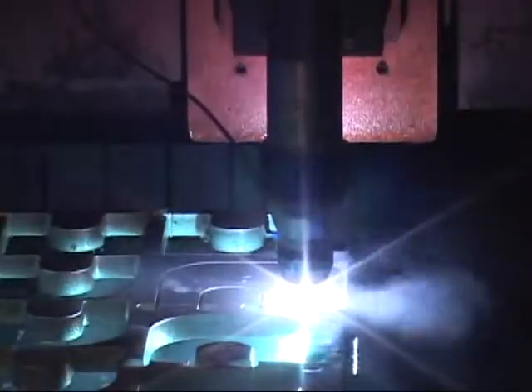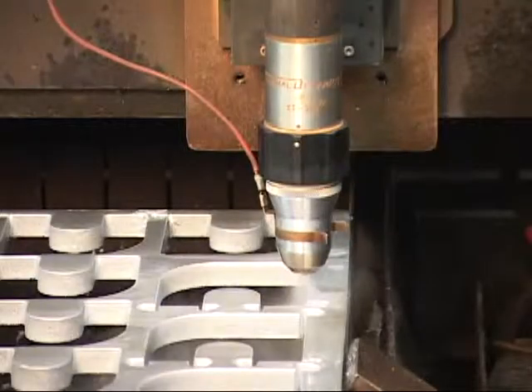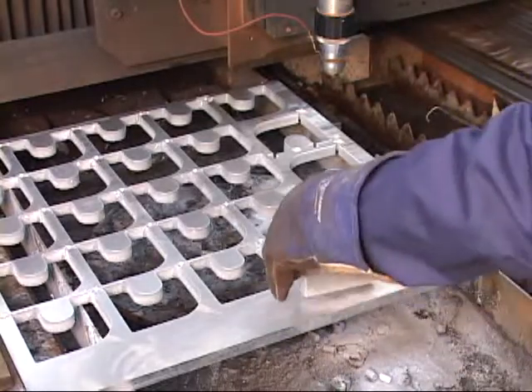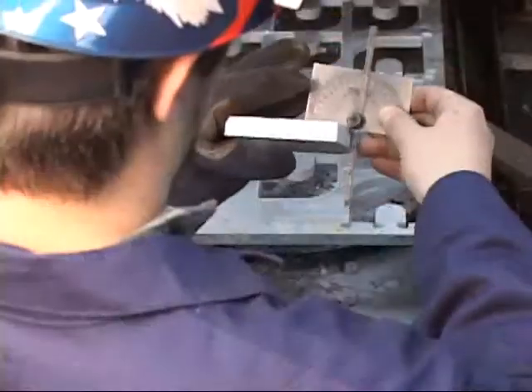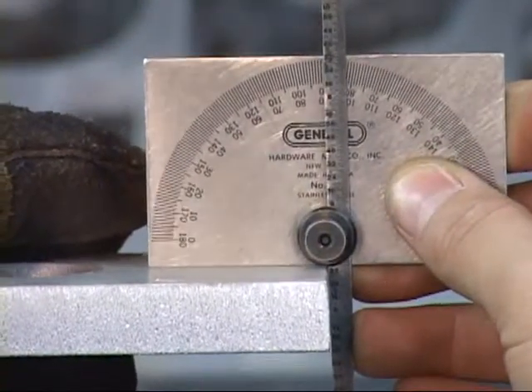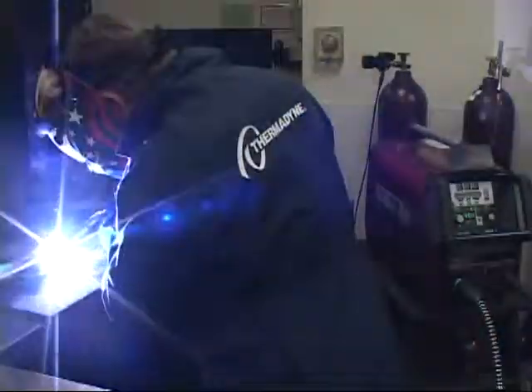Nitrogen plasma has long been the preferred process for cutting aluminum. Water mist secondary is the key to achieving precision cut quality. Nitrogen water mist cutting results in a minimized heat affected zone with less than three degrees of bevel, and the cut surface is weld ready.